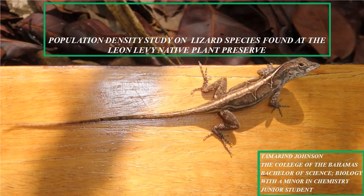Hello everyone, once again my name is Tamarin Johnson — yes, just like the fruit — and I'm presenting my work, which is a population density study on lizard species found at the Leon Levy Native Plant Preserve in Eleuthera.